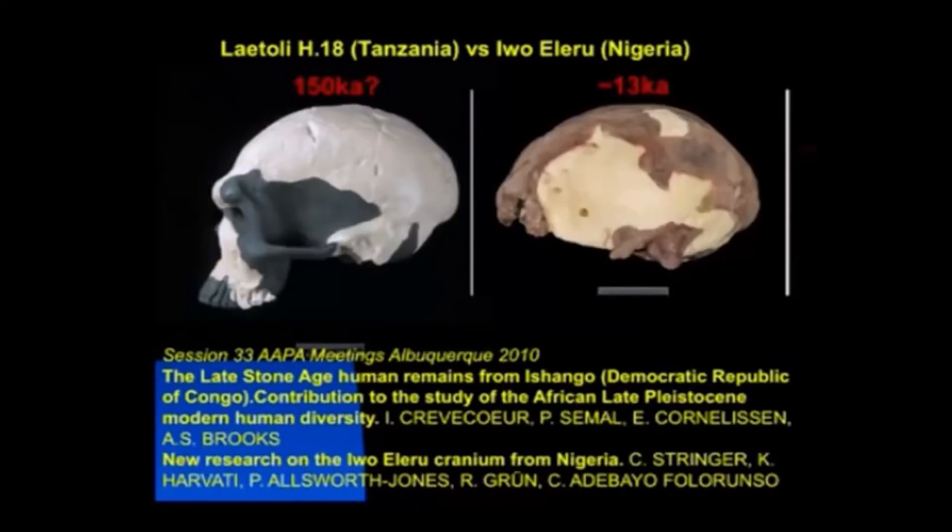In the same session in which we presented our results at the Physical Anthropology meetings, Isabel Krevker presented, with co-authors including Alison Brooks, the view that at Ishango in the Congo, similarly in a late Stone Age context, there were specimens that showed archaic characteristics less than 20,000 years ago. So a more complex picture here for Africa than we normally think of.